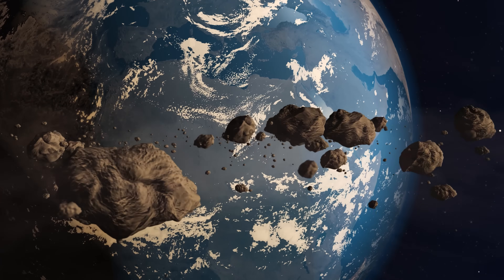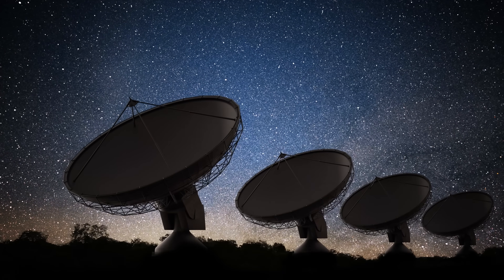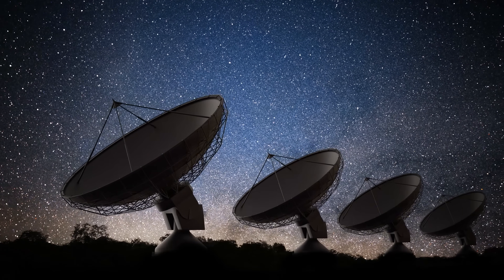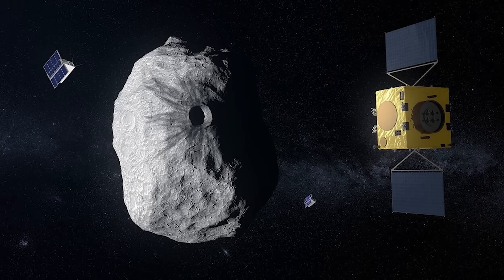So what would we actually do in real life if we spotted a hazardous asteroid heading our way tomorrow? Step one would be to gather more data — we have to know what we're dealing with. We would use ground-based assets and space-based telescopes to observe the asteroid, determine its exact trajectory and rotation rate, and estimate its size and composition. This information would be crucial to plan any actual deflection attempt.